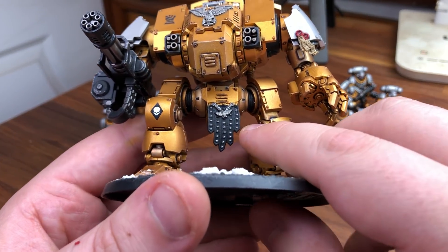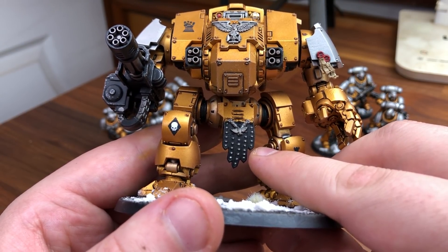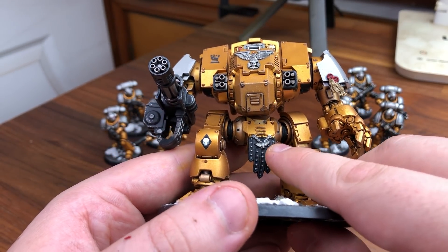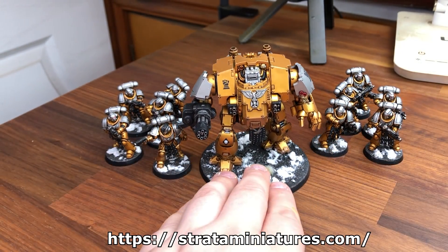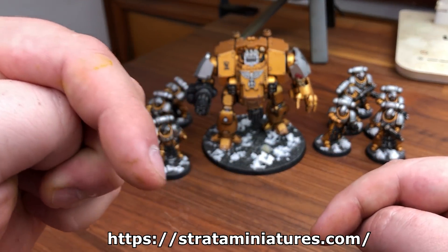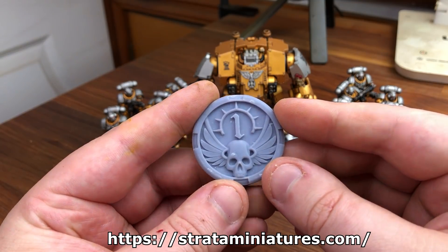One of the things I want to show off is this custom made Greek skirt - I like to call them that. I know they've got a proper name but I can never pronounce it, so I'll call them Greek skirts or Greek kilts. This was made by a company called Strata Miniatures and they've actually sent me a ton of stuff to show off. They do make custom stuff - I'll include the link at the bottom of the video and in the description if you want to visit and ask questions.